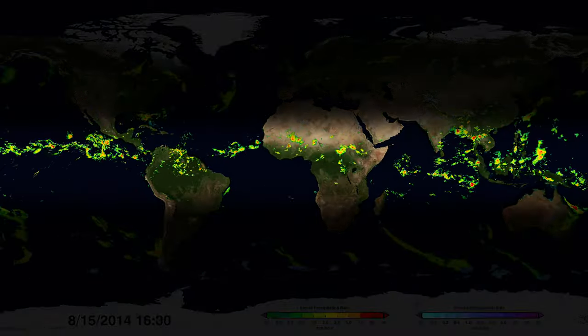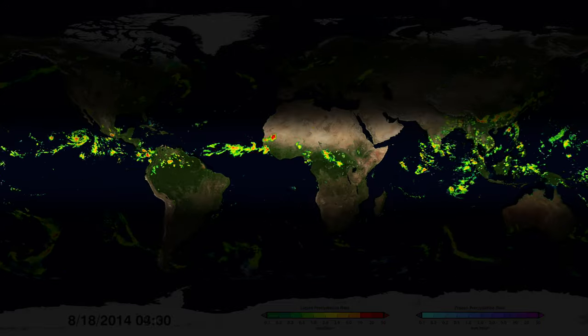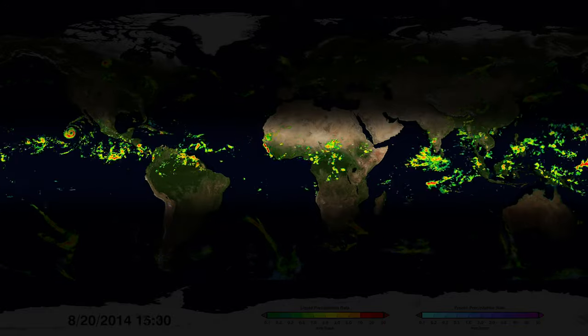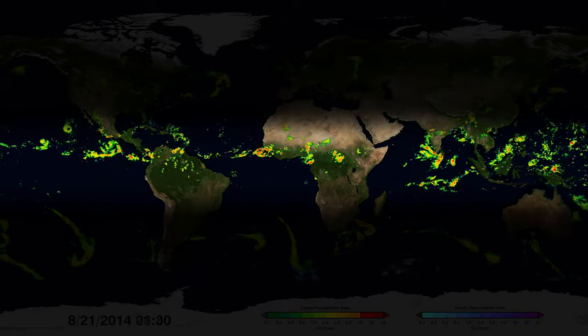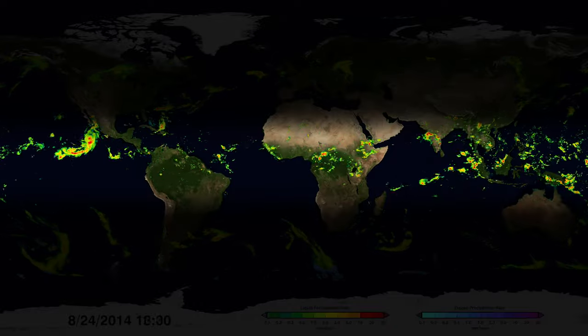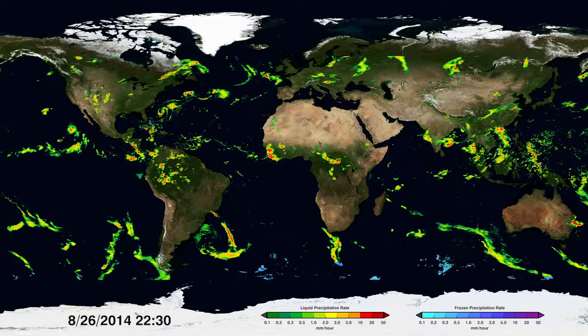Around the equator lies a persistent band of the heaviest rainfall. The Sun is most intense here and causes more water to evaporate. The rich source of water vapor in this region fuels many tropical storms and feeds heavy monsoon rainfall and tropical rainforests. GPM can also see the driest places on Earth.